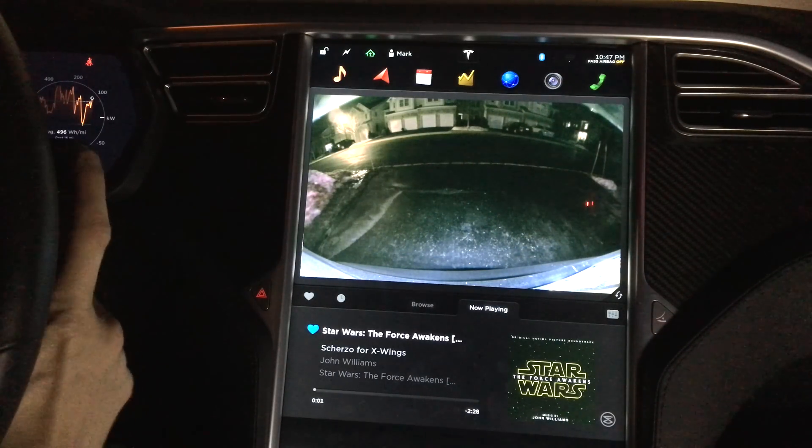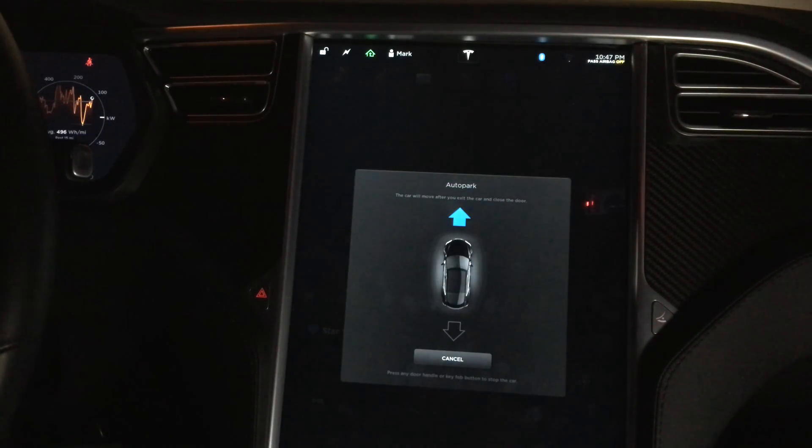I'm going to double tap, and as you can see, it actually has this new interface that says autopark. It's showing me in blue that it's going to autopark forward. Watch what happens when I exit the car — it will automatically open the garage, pull in, and close the garage.